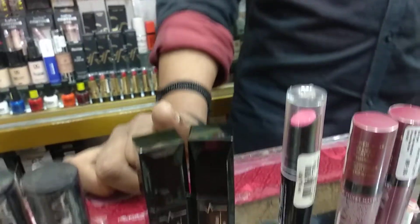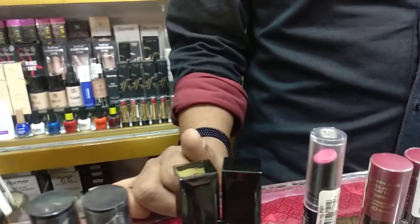Next we are looking at Lafemir — Lafemir velvet matte. What price is it? $150.